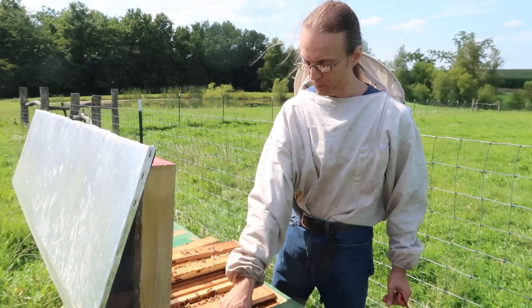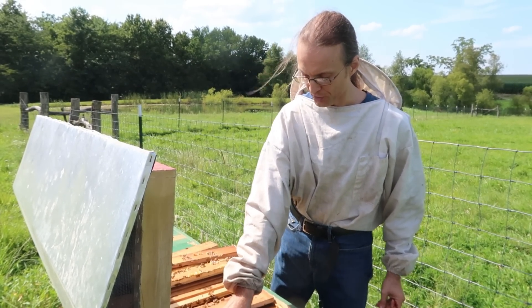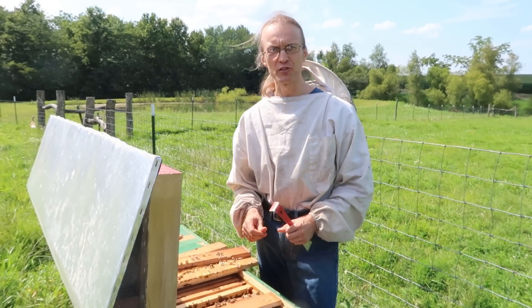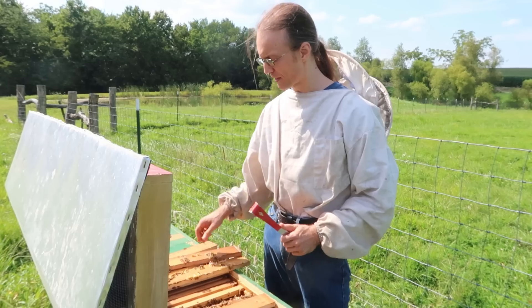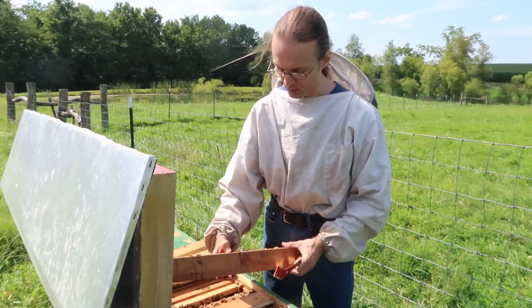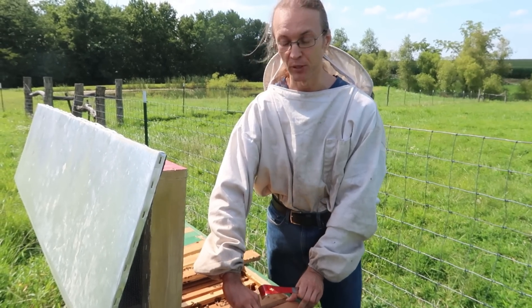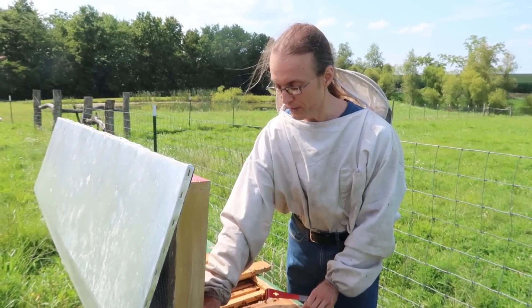I am very happy with this colony too, considering that they had a very severe small hive beetle infestation when we last looked at them and they had no queen. Now they have both the queen and no problems with small hive beetles — so win-win.